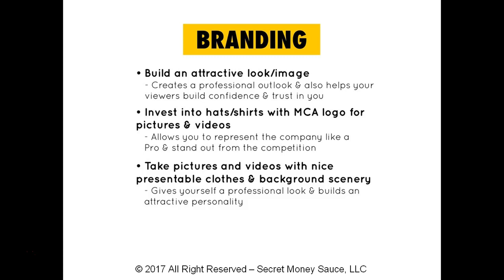Next, take pictures and videos with nice, presentable clothes and background scenery. This gives you a professional look and helps build an attractive personality. When people see nice clothes and a nice background, they think, 'This is a person of success — I want to live that life.' And when that's combined with the testimony and story you're presenting in the video, it all correlates. If they're receiving an amazing testimonial while seeing someone dressed nicely in a great setting, it amplifies the message.